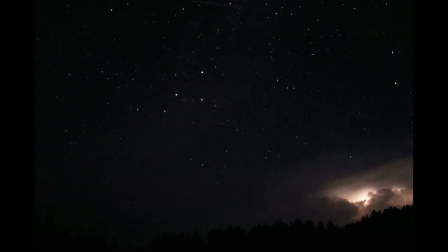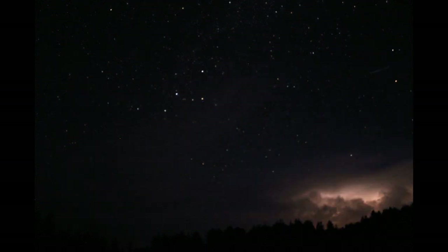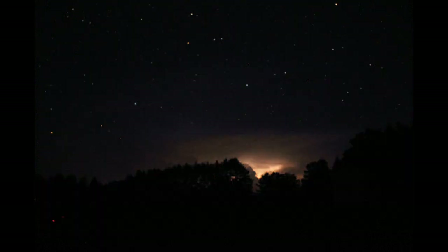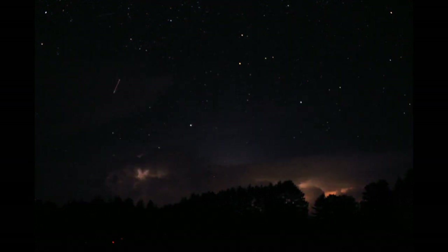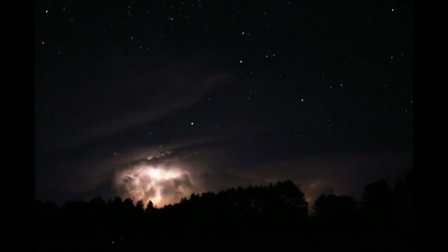This was my first time trying to capture TLEs, and I was using a Canon TSI camera on a fixed tripod, taking exposures every 10 seconds. Those individual exposures I've put together and made a time-lapse video, which you're watching now.